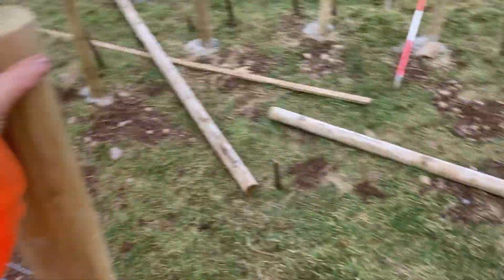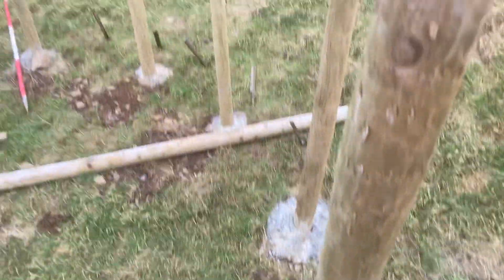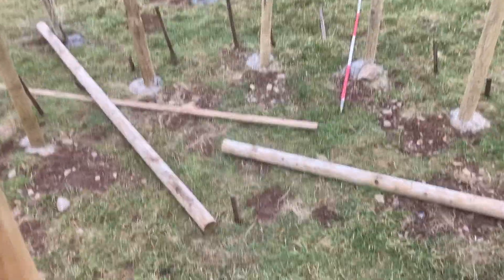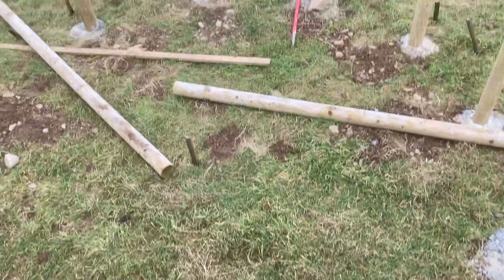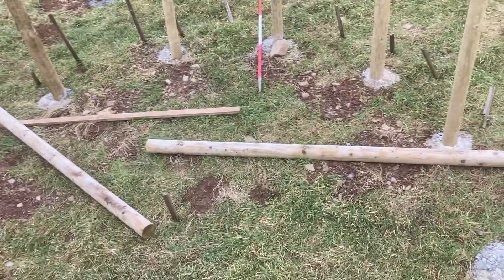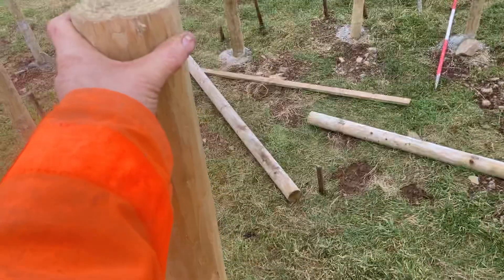These posts are three meters high. I'm looking down and you've got this impressive space. Those two timbers are actually roof timbers, so I'm going to put another beam on this one.